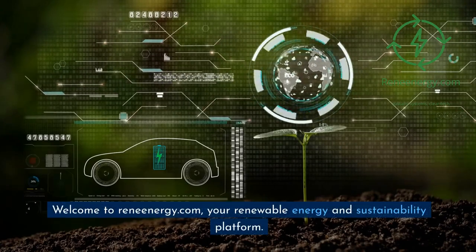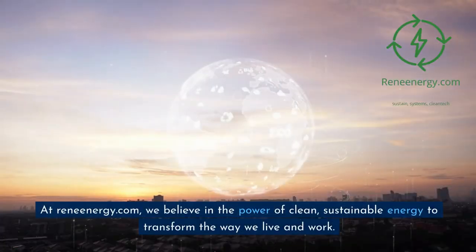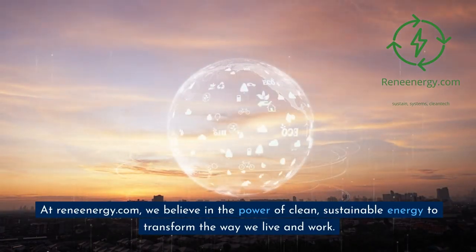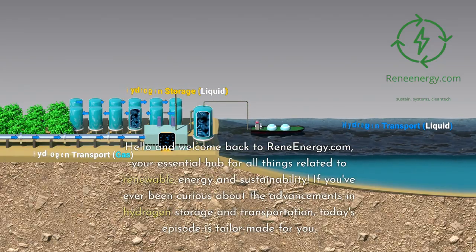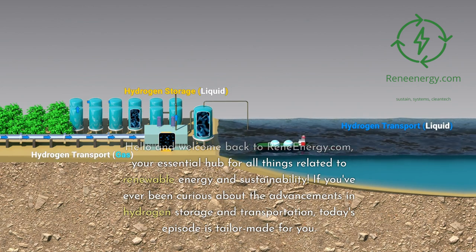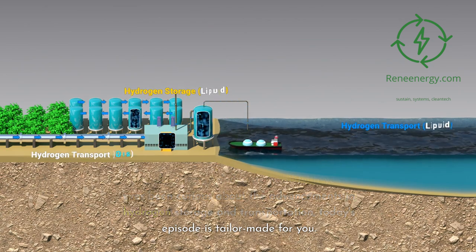Welcome to ReneEnergy.com, your renewable energy and sustainability platform, and your essential hub for all things related to renewable energy and sustainability. If you've ever been curious about the advancements in hydrogen storage and transportation, today's episode is tailor-made for you.